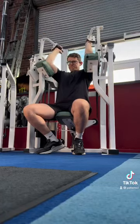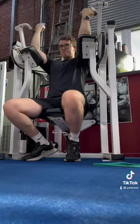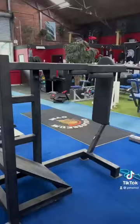This is me just running the overhead tricep extension on the Nautilus Nitro, and here is me running the Nautilus Nitro bicep curl.